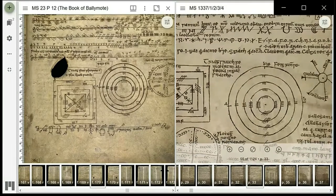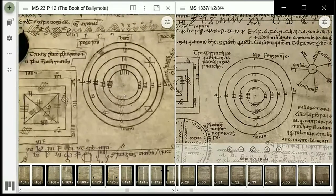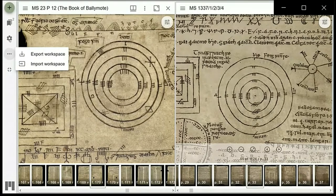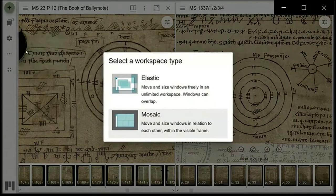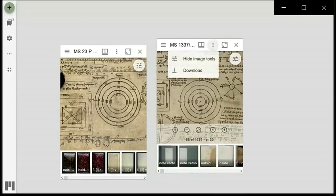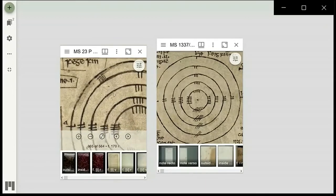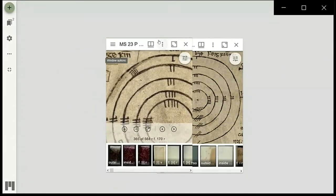Now I'm just deep zooming in to get a better comparison of both Ogham descriptions. You can change your workspace to what is referred to as an elastic view, which presents you with the ability to overlap the windows. This is an interesting feature that can allow you to get a good angle when comparing small details, opening up a whole new avenue to manipulate the image and get into quite deep detail, allowing the study of variations of script.